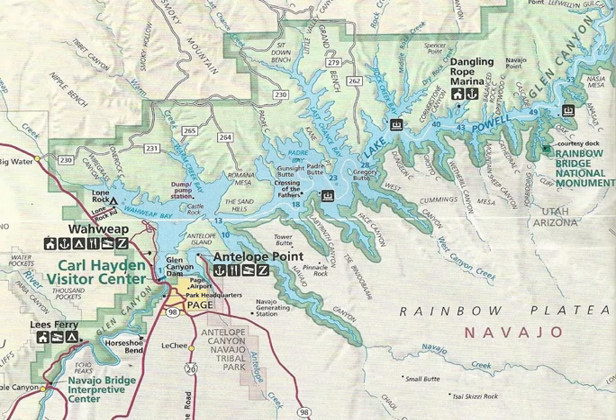Lake Powell is a water storage facility for the upper basin states of the Colorado River Compact: Colorado, Utah, Wyoming and New Mexico. The Compact specifies that the upper basin states are to provide a minimum annual flow of 7,500,000 acre-feet to the lower basin states: Arizona, Nevada, and California.